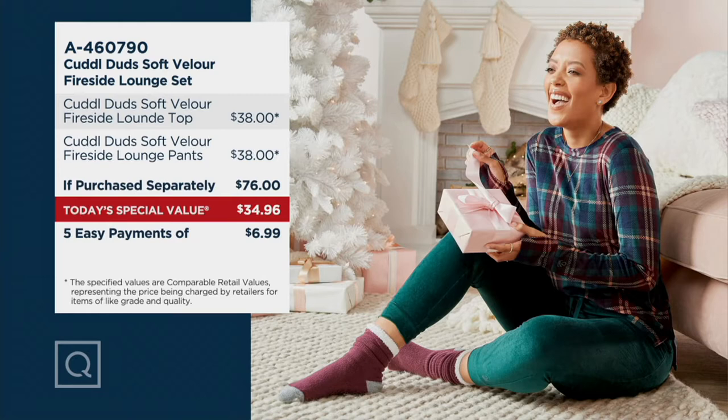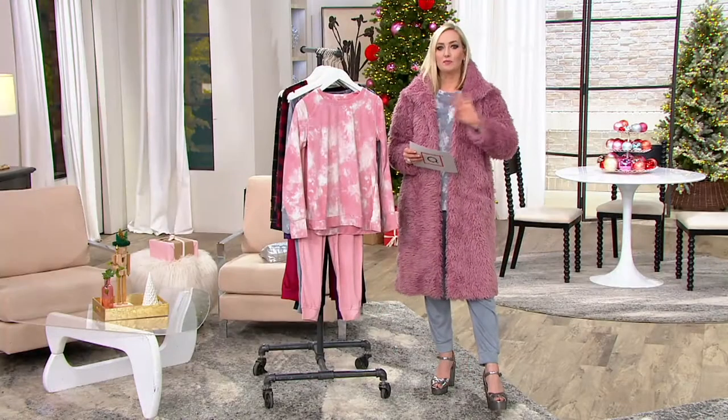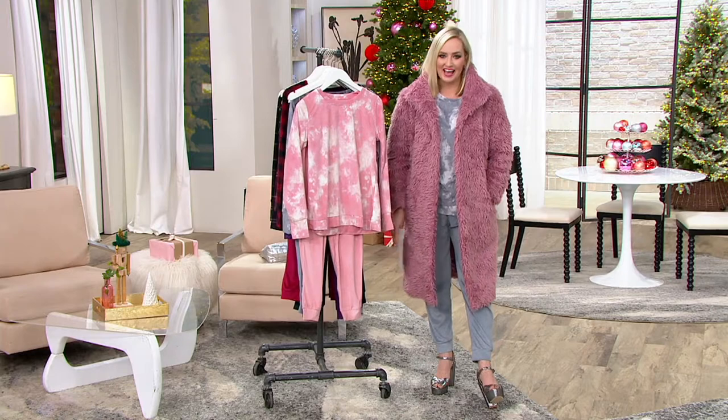Normally, if you were purchasing these separately, the top is $38, the bottom is $38 — that's $76. Our today's special value is $41 less. You're getting it home for less than the price of one piece: $34.96. Look at those five easy pays — $6.99. Pretty awesome. And this is exclusive to QVC — the style, the fabric, the prints, you simply can't get them anywhere else.